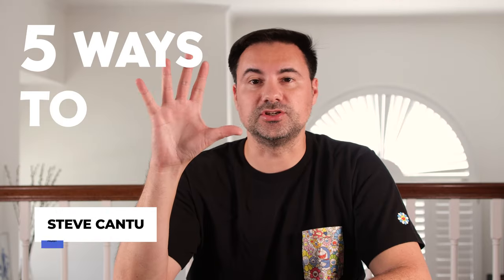Hello everyone, Steve from Cantu Comics here. Today I'm going to show you five ways that you can show off your comic art collection. So let's get started.